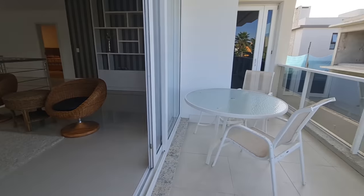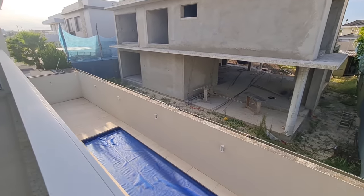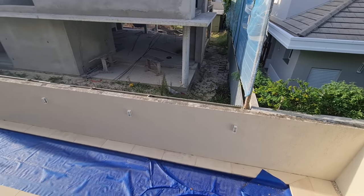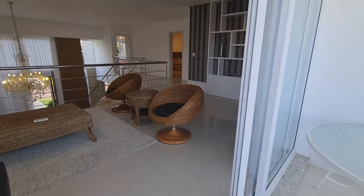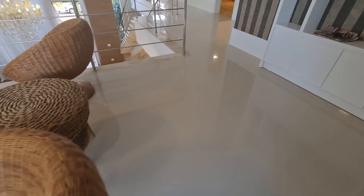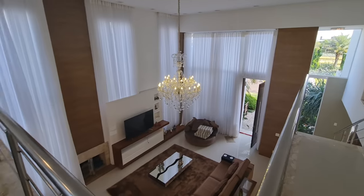Aqui a gente tem uma sacada, um terracinho. Deixa eu te mostrar a piscina daqui. A piscina — eu não esqueci de comentar — ela tem um deck molhado também. Você coloca essas cadeiras ali e fica com os pés dentro d'água. Então aqui tive o mezanino — olha a vista daqui de cima do pé direito.